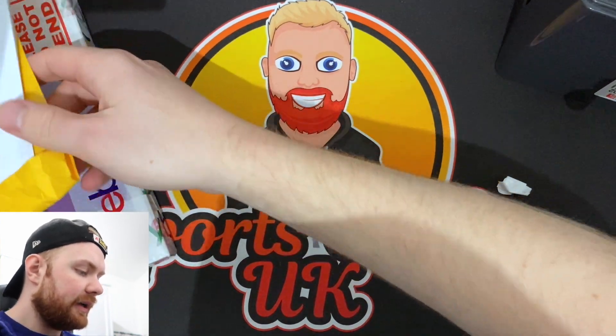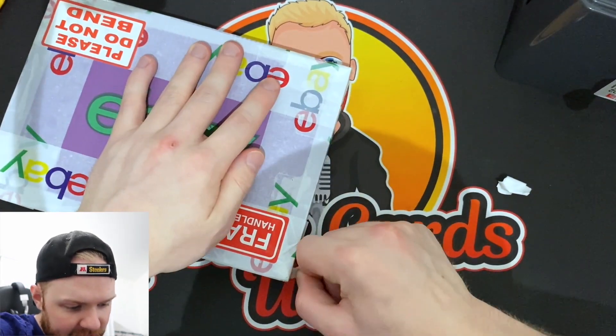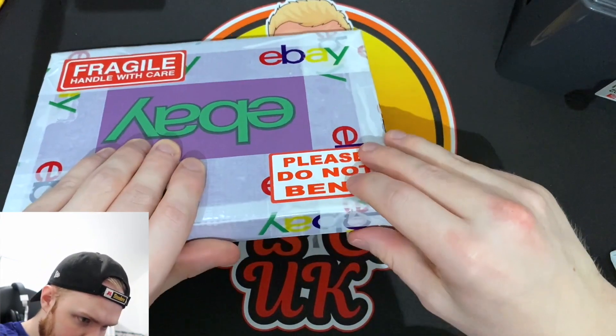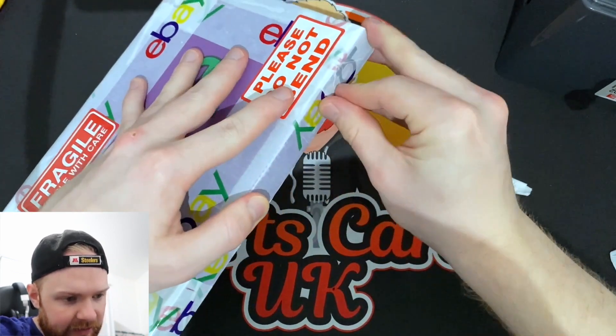Okay, so for package number one, let's start with this interesting looking one here. I actually have no idea how I'm going to open this. I like the official eBay tape though, that's pretty cool — pretty cool until you can't get into it, but let's see.